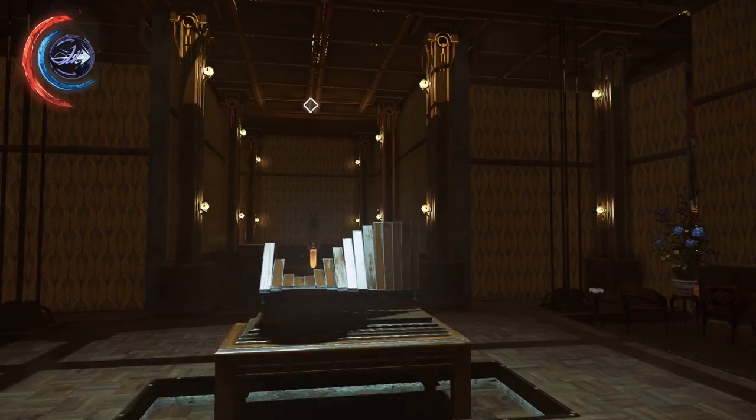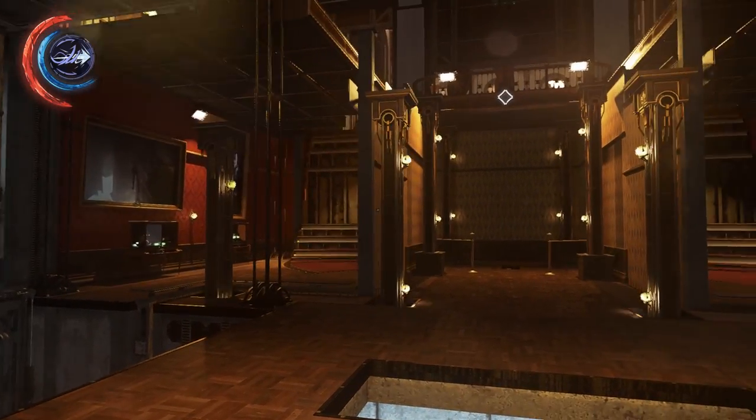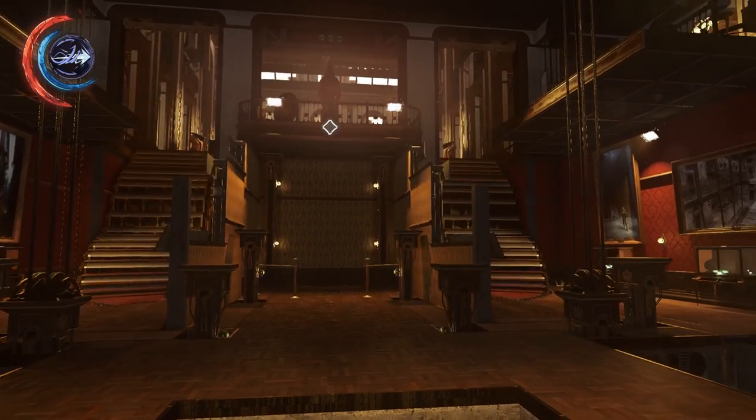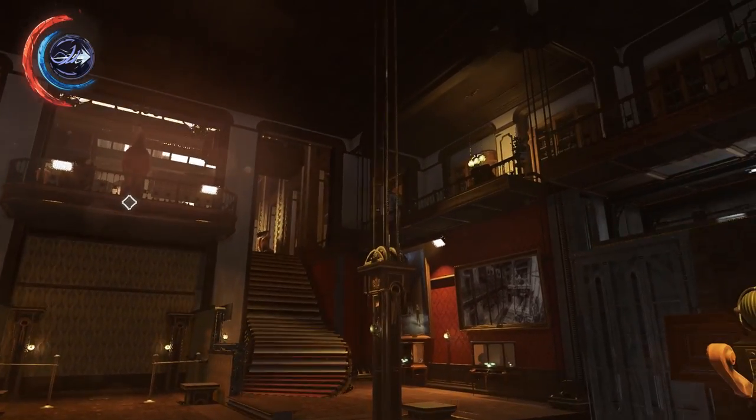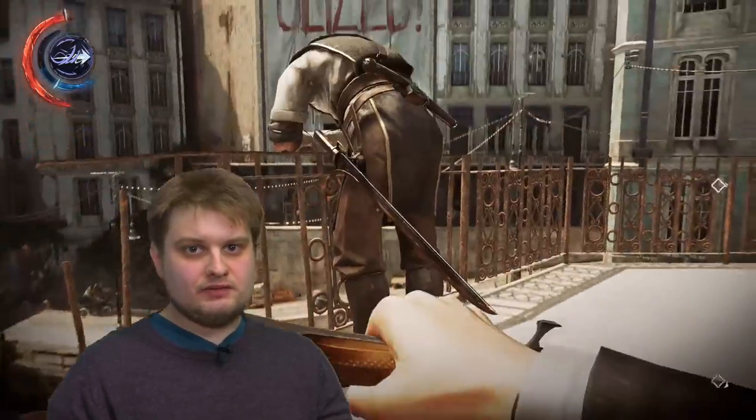Whether you choose to play as Emily or Corvo, the true stars of Dishonored 2 are your targets — or more specifically, the locations your targets reside in. Each of Dishonored 2's missions is a masterclass in level design, and at least two of them are contenders for the best virtual space ever devised. That said, there are low points too. As with the first game, the storytelling is something of a disappointment.